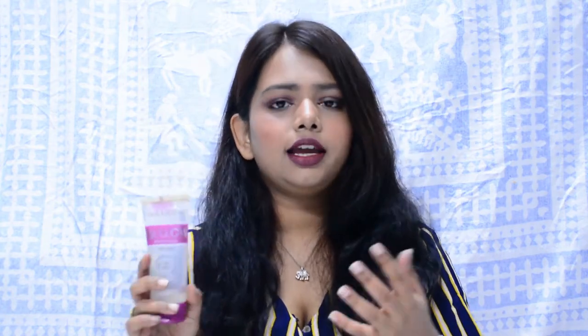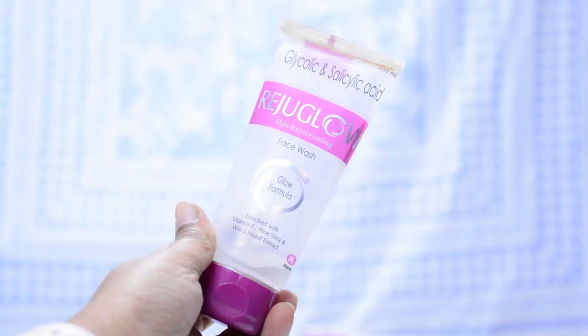The first product I'll be talking about is a face wash — the Reju Glow Skin Rejuvenating Face Wash. This contains vitamin E, aloe vera, and witch hazel extract, but it mainly consists of glycolic acid and salicylic acid. This works so well for my acne-prone skin. If you have acne-prone or oily skin, please give this a try. It's known for drying out your acne, and it worked really well for me. I've been using it for about a year and a half and I've finished two or three tubes.